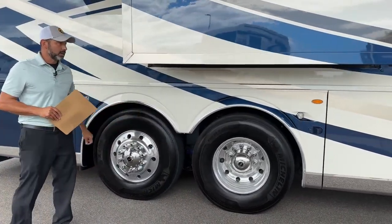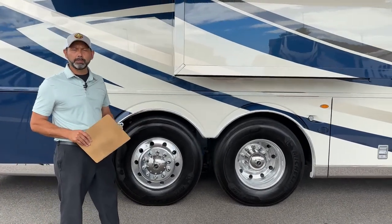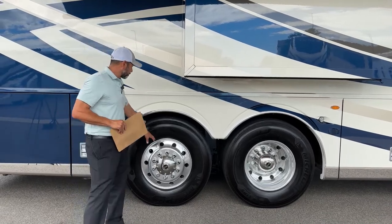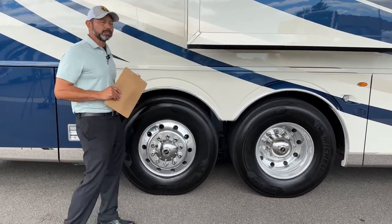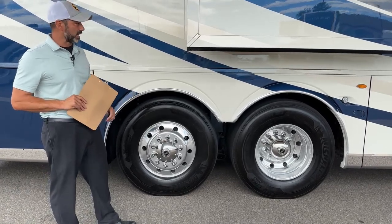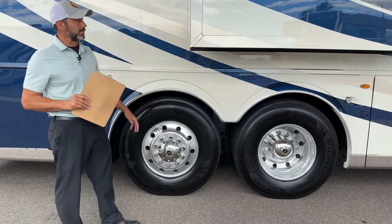Back here we're going to have our tag axles. This is a 292-inch wheelbase plus the tag. The front wheels are cut at 55 degrees. Your passive steer tag axle here is cut at 8 degrees, so this will actually turn. Backing into a parking spot, moving around the RV site makes it really easy and gives you a lot of turning radius.